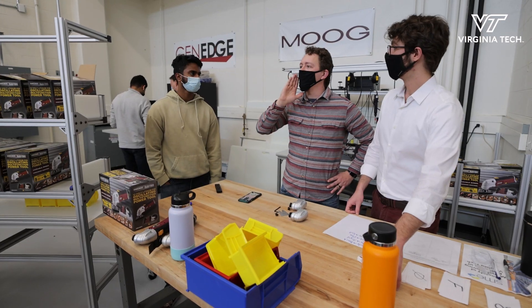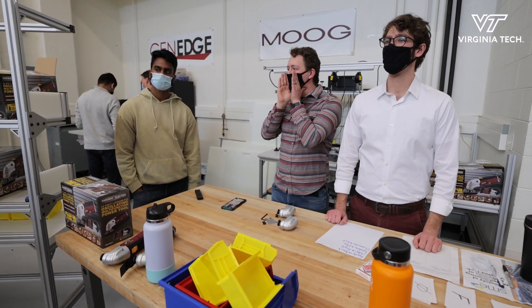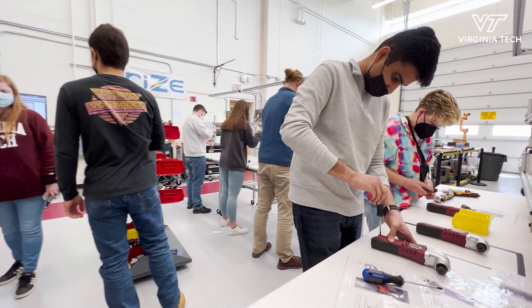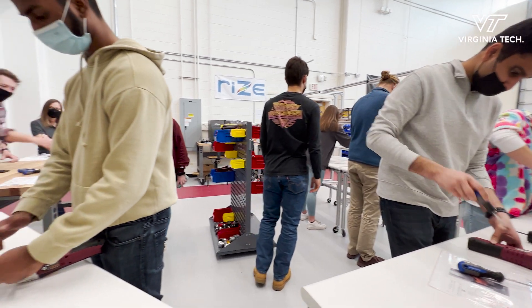Our senior design project that we were given was to create this lean cell environment to teach anyone — students or laborers in the surrounding areas — on how to better apply lean thinking to any of their jobs.